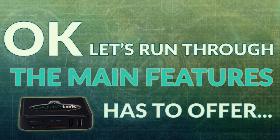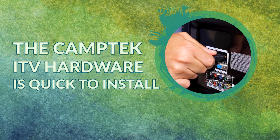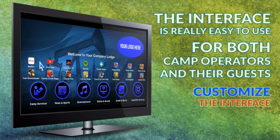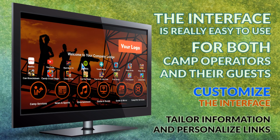Let's run through the main features the unit has to offer. The Camp Tech ITV hardware is quick to install into an existing TV system. The interface is really easy to use for both camp operators and their guests. You can customize the interface to fit your branding, as well as tailor information and personalize the relevant links.